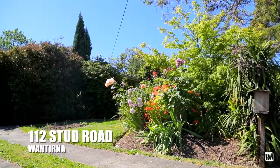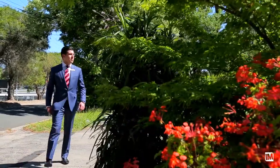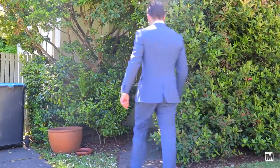Approaching the property, I just saw such a beautifully nice, tucked-away private property. For anyone who is looking for that sort of privacy, this is exactly what they're after — a great size block, a beautiful floor plan to the home, and just a great opportunity for people to get into the marketplace.